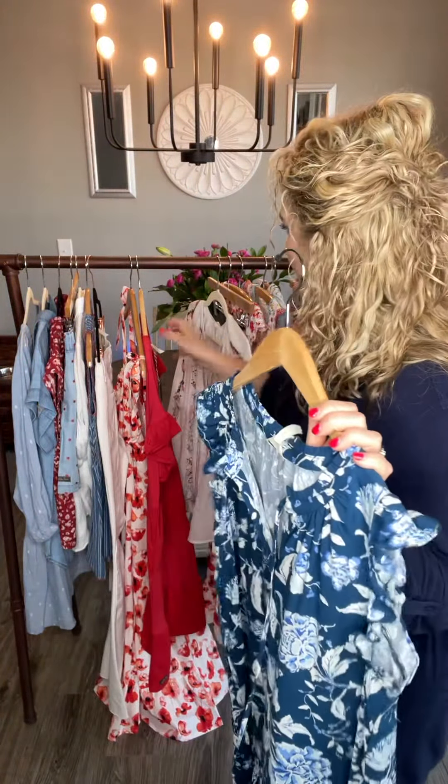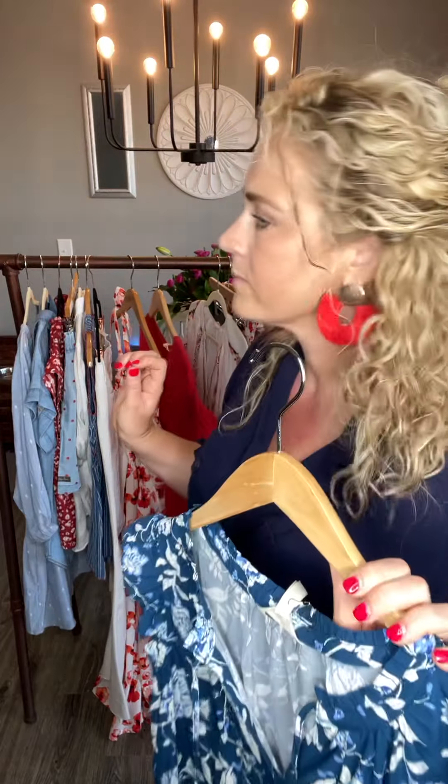I absolutely love this piece. I love her paired with our Good Heart Myrtle Beach blazer, so definitely check that out — it's available online right now.